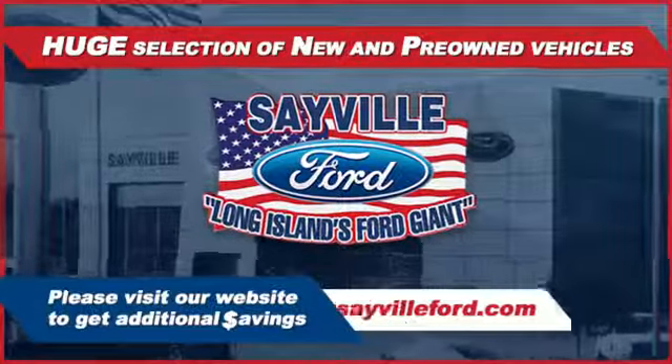Whether you need to purchase, finance, or service a new or pre-owned Ford, from the moment you walk into our showroom, you'll know our commitment to customer satisfaction is second to none. Once you get to Sayville Ford, you've come to the right place.